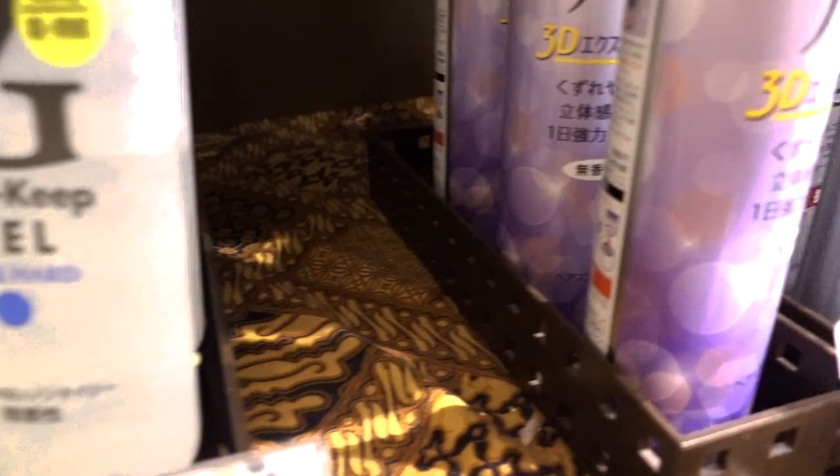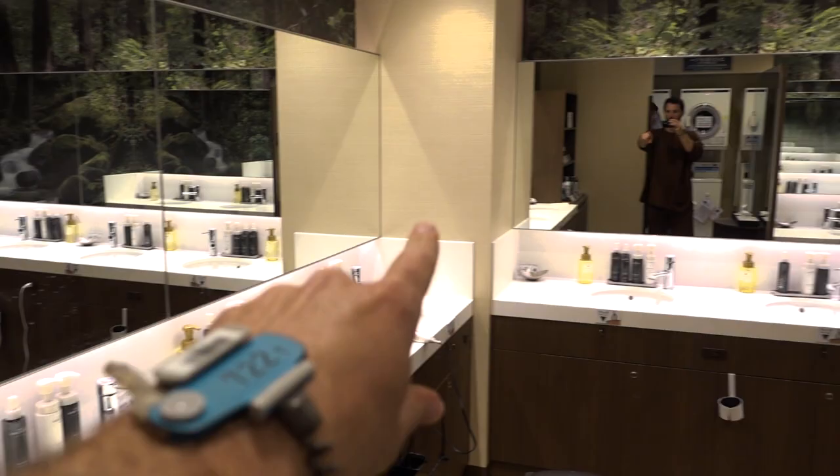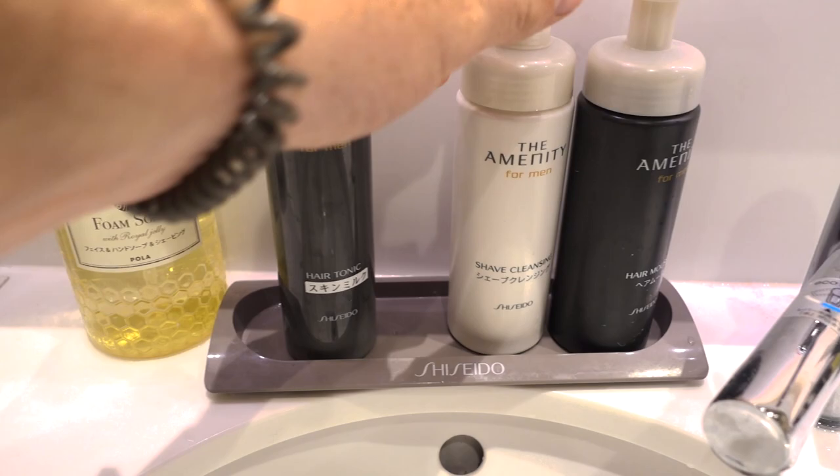There's laundry service and all these amenities. And look at this — a beautiful male pampering room. We've got combs, foam spray, hair products. Man, this is like a day spa. This is great in here. Let's go check out the hot spring.